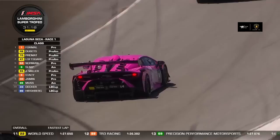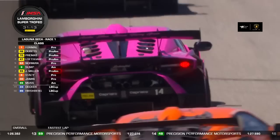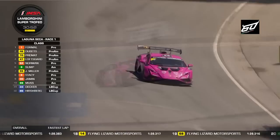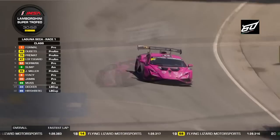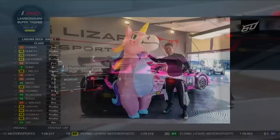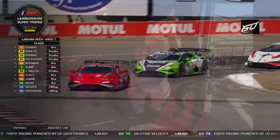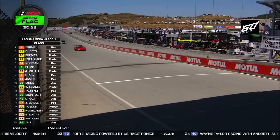Five defending champions are back this weekend. Slade Stewart won his championship last year in LB Cup, which moves him up to pro-am driving with his coach Andy Lee. One of the most recognizable cars out there is that pink liveried unicorn number 14 — the color was his daughter's idea, with a unicorn motif, making it a real fan favorite in the paddock.